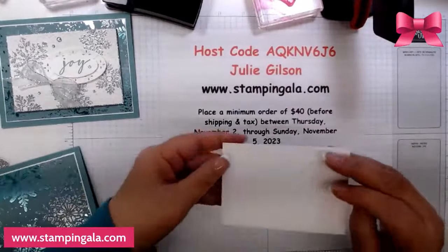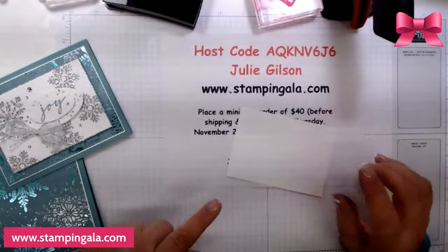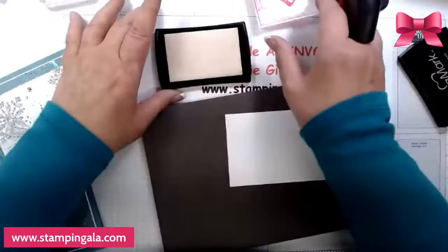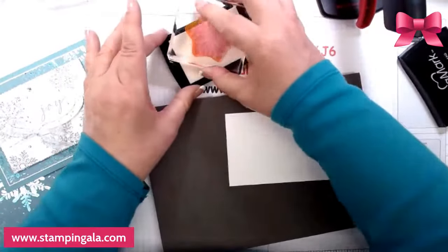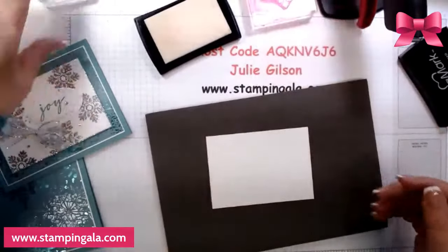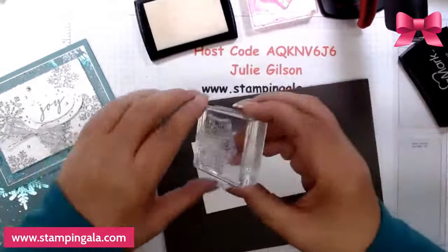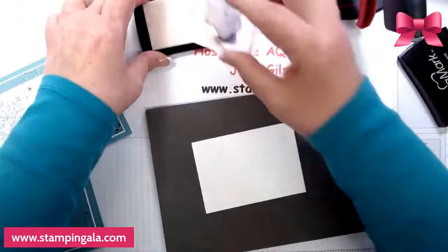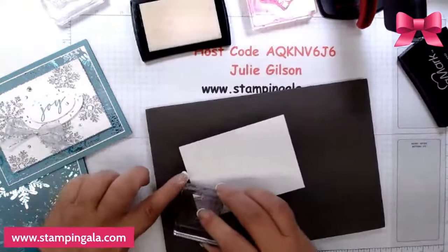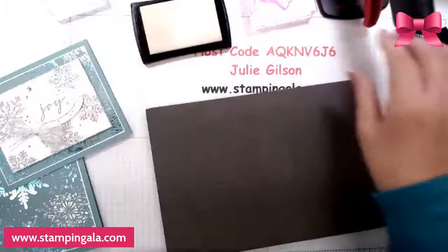Now we're going to do some stamping and it's also embossed. If you can see this, it's embossed with a snowflake embossing folder. But if you emboss first, you won't get a good image. So we have to stamp first and then emboss. We're going to stamp with all the different snowflakes — this large one goes first right there, then stamp the medium size right here, and the smaller one here. I'm going to stamp three times here, here, and here.